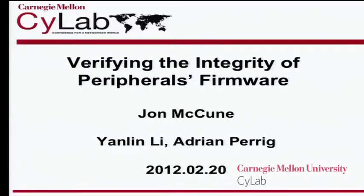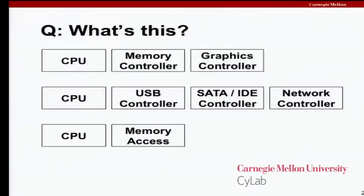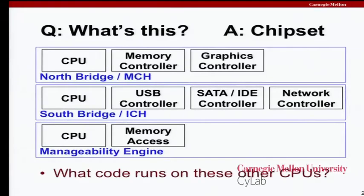What I want to talk about today is the integrity of peripherals firmware. What I mean by a peripheral is really anything inside your computer and anything that you might immediately plug into your computer. Looking at this diagram, we have multiple processors, but then we have some pieces that sound like components of a system: memory controller, graphics controller, USB controller, disk controller. This is a simple view of a chipset, the main components inside our modern PCs.